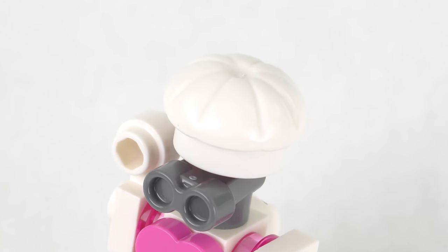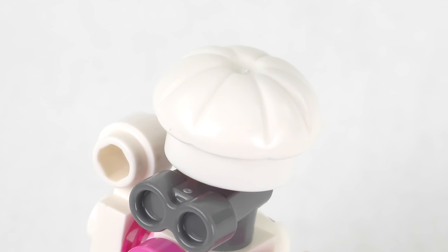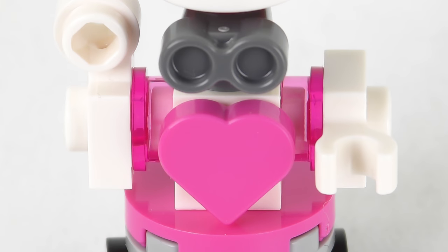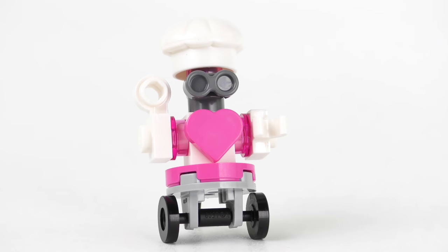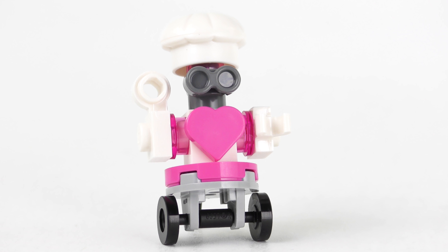Confirming Zobita's status as a robot chef, we have a chef's hat — though I'm pretty sure Zobita doesn't have hair to keep out of the food. One detail I really like is the use of trans pink studs to connect the arms. I really kind of like this and it definitely has the cuteness factor. But it is the 23rd of December and we should have good gifts from all of the calendars today — is Zobita cute enough? We'll find out in a few minutes.